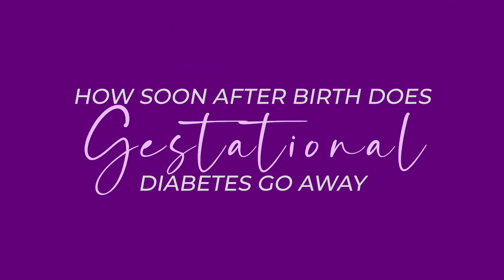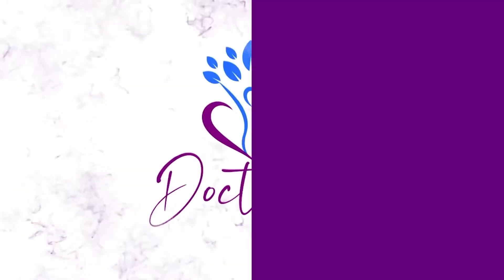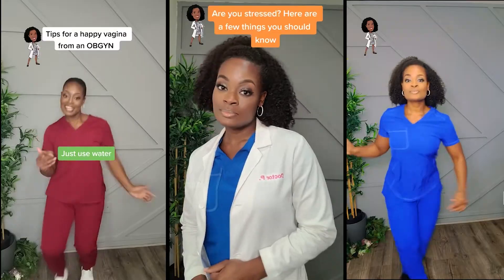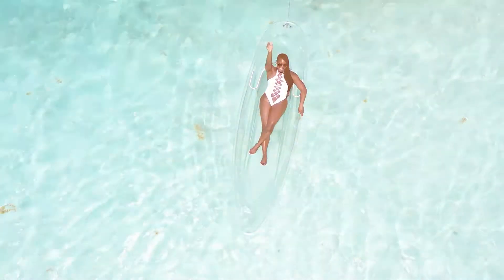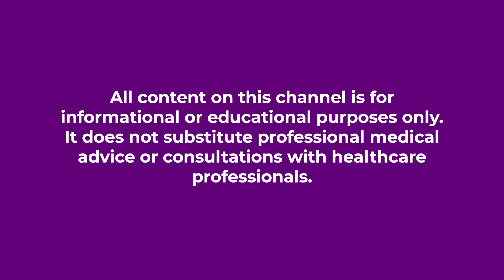How soon after giving birth does gestational diabetes go away? Let's talk about it. I'm Dr. Perkins, a board-certified OB-GYN, and we talk about things like this and more right here on my channel. In today's episode, we will talk about GDM, also known as gestational diabetes, how you get it, and how it goes away after giving birth.